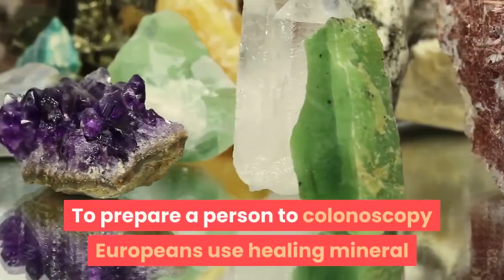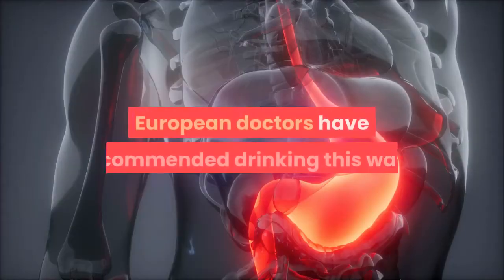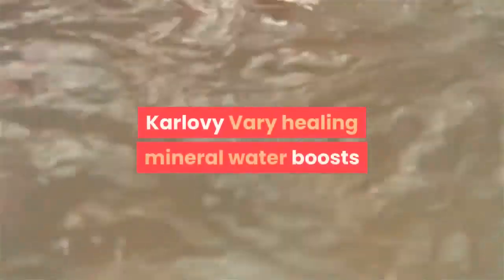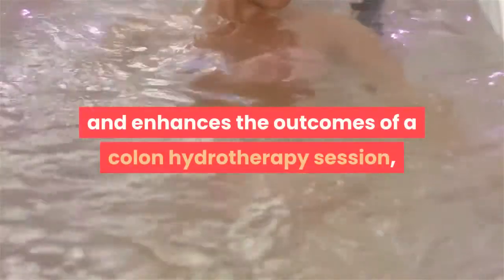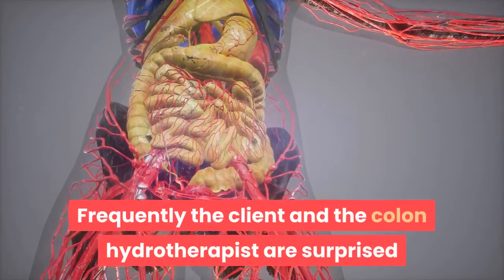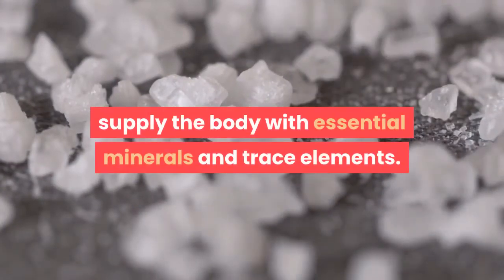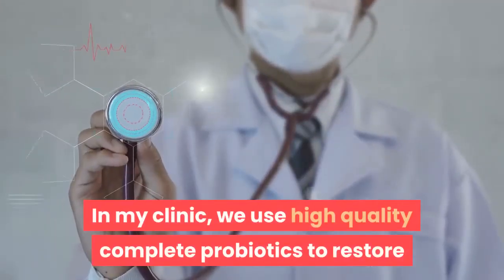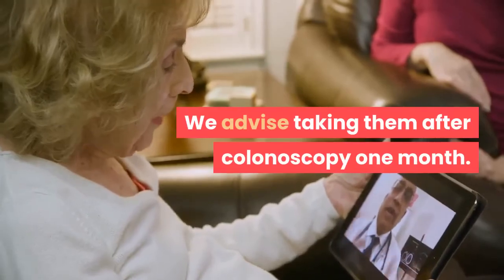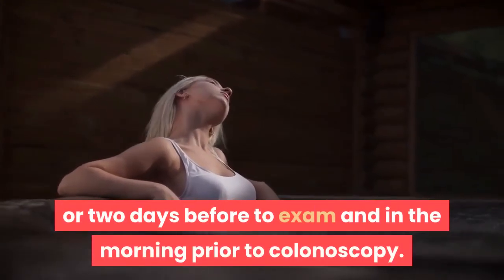All colon cleansing practices may wash out not only waste but also minerals and beneficial intestinal flora. To address this, Europeans use healing mineral water prepared from genuine Karlovy Vary thermal spring salt — European doctors have recommended this for nearly all colon disorders for 250 years. Karlovy Vary healing mineral water boosts colon hydrotherapy outcomes by eliminating spasms and cramps. In clinic, high-quality complete probiotics are used to restore beneficial intestinal bacteria. Probiotics are advised after colonoscopy, taken for one month. For clear colon lumen visualization, it is suggested to get a colon hydrotherapy session one or two days before the exam and the morning prior to colonoscopy.